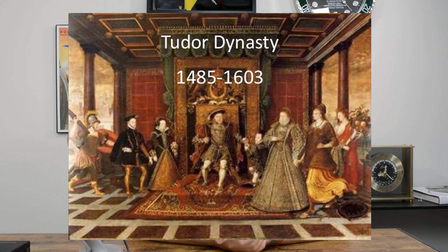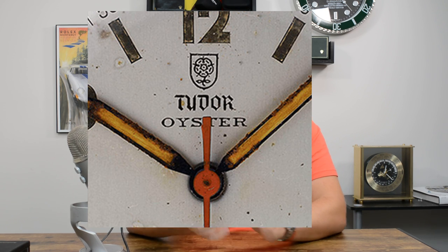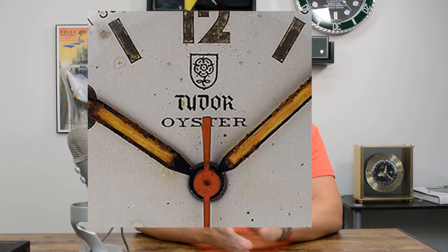In 1926 is where our story really begins for Tudor — 1926 is where Tudor pretty much officially began. He created the Tudor name because he wanted to pay homage to the Tudor dynasty and the Tudor history in England. They used the rose on the dial, and the rose was a very popular symbol for the Tudor dynasty. The Tudor monarchs ruled the kingdom of England, including Wales, and were of Welsh ancestry.